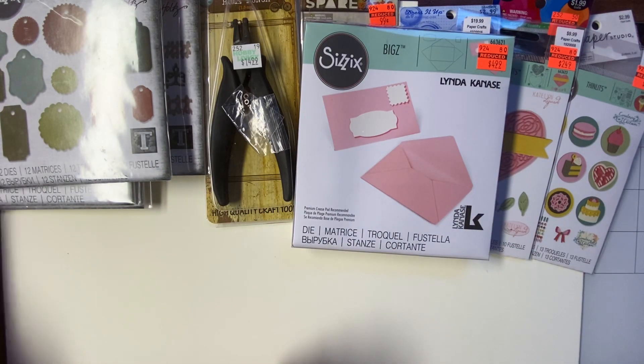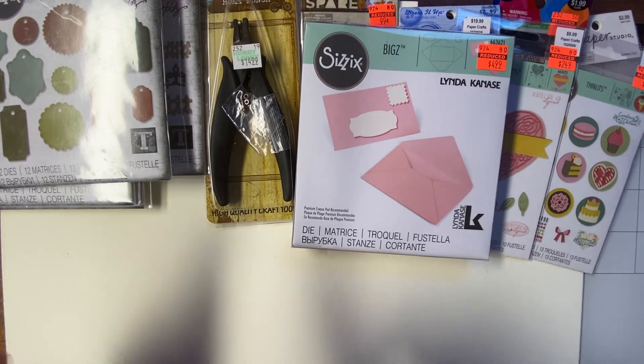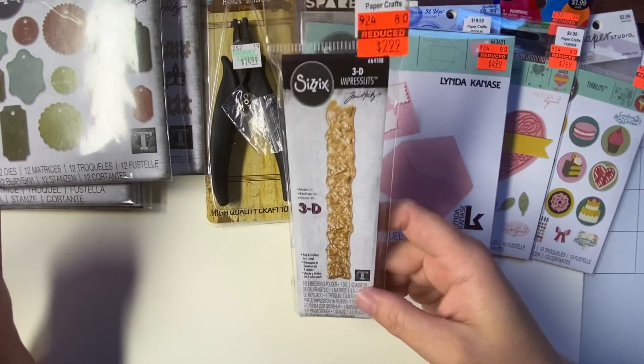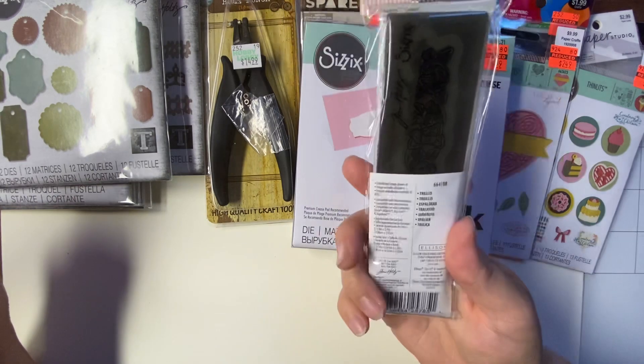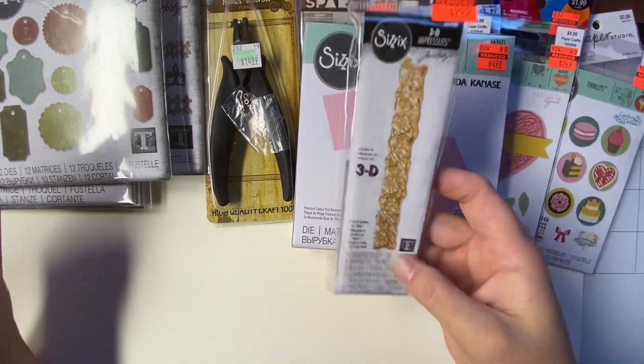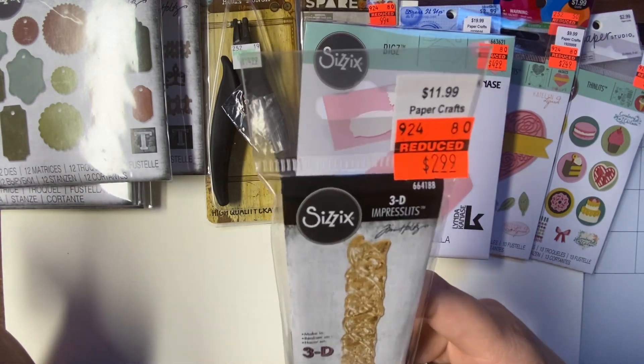And then I got some embossing folders from Tim Holtz Sizzix. This one is rose trim. It's called Trellis. It was $11.99 regular price, but I paid $2.99.